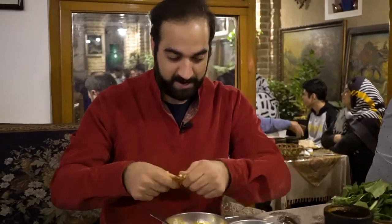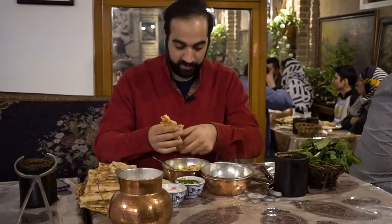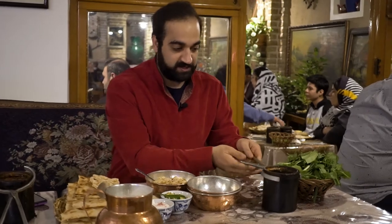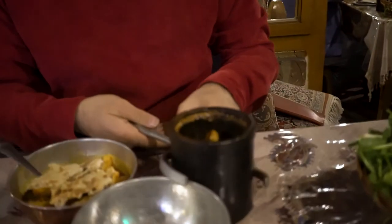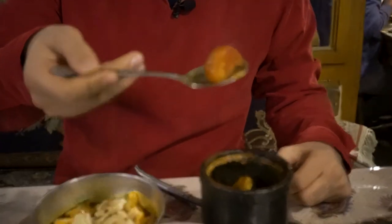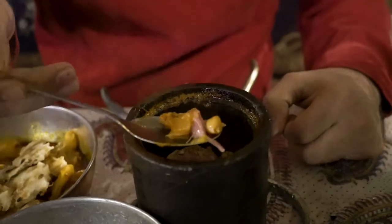I'm gonna give it a good whirl and add a bit more in there. Now let's talk about the content of what's in this pot — this is the exciting part. We have a piece of tomato, meat, beans, and peas.